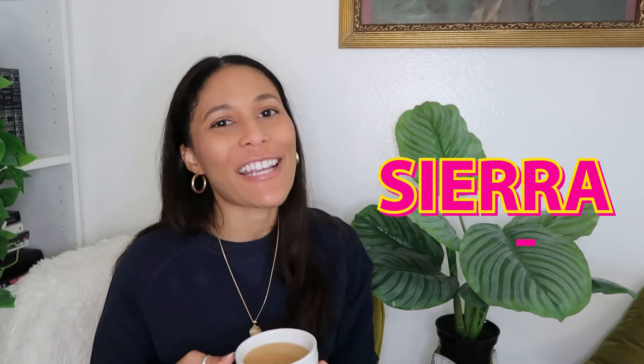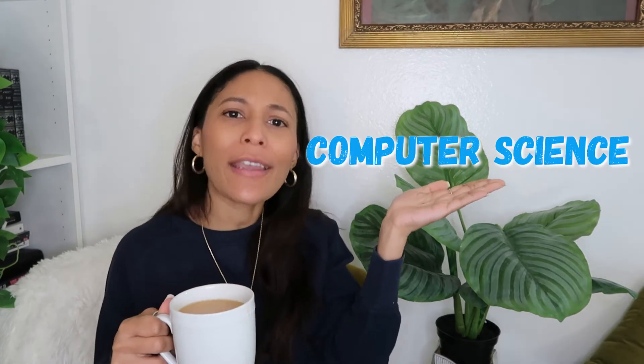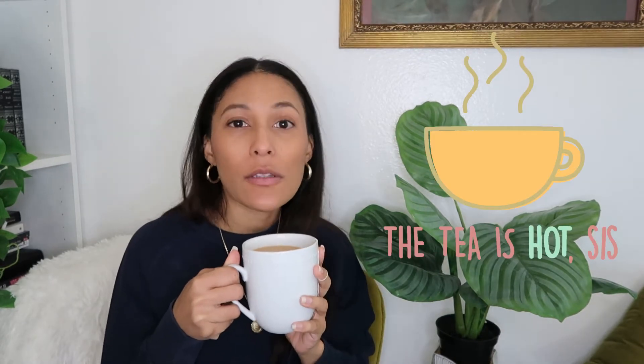Hey guys and welcome to my channel. My name is Sierra and today we're gonna continue our talk on all things tech-related. We're gonna dive into your question of whether or not you should choose computer science or software development as a degree. So settle in, grab yourself a mug of something saucy and let's spill some tea.